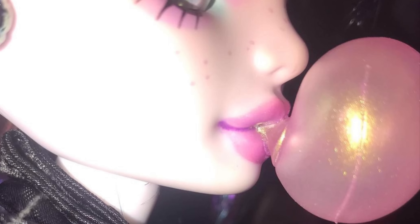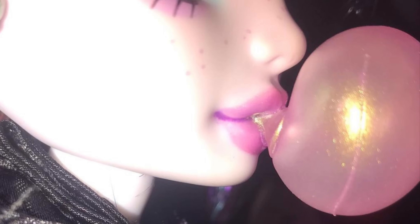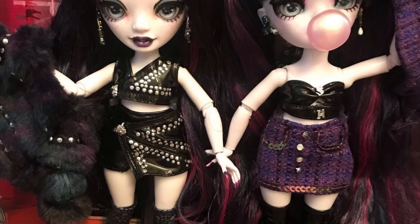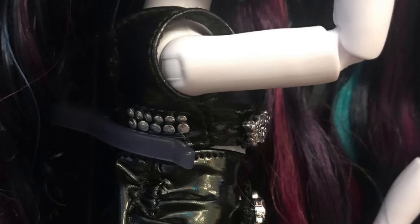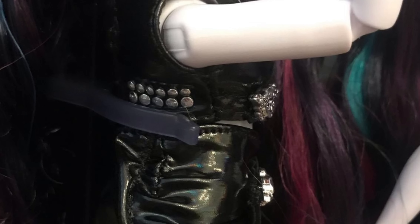Realistically, if you're getting these dolls, you're not going to take the bubble gum out anyway. Here we have a look at the girls without their coats and what they're actually wearing underneath — the little tops and the skirts. I like all these pieces, they're so cute!